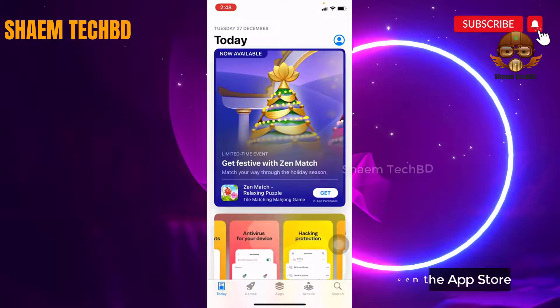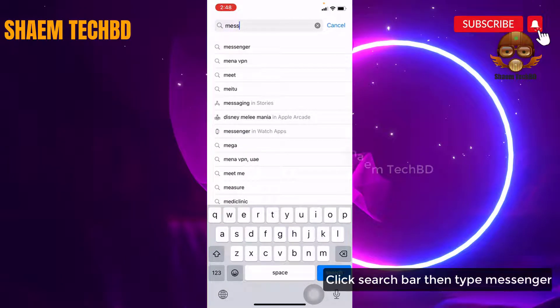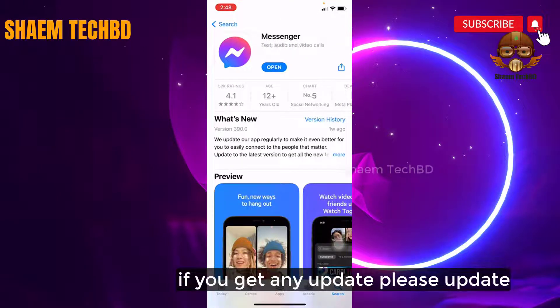Then open the App Store. Click the search bar, then type Messenger. Click Messenger. If you get any update available, please update it.